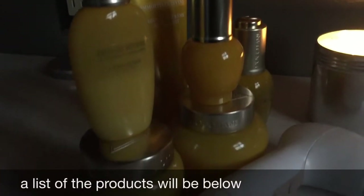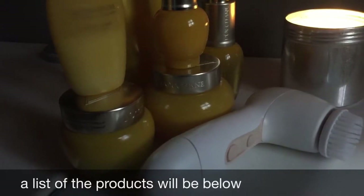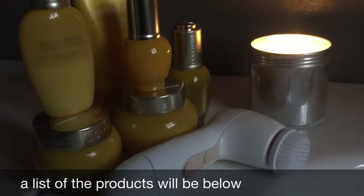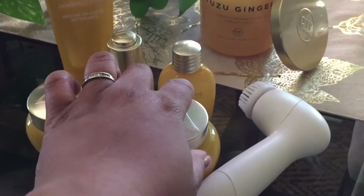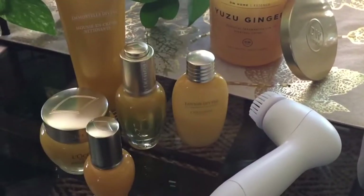I'm going to start off with my nighttime routine because it incorporates all of these — I don't necessarily use all of these for the daytime. I'm starting with the Divine Cleansing Balm. It melts right into the skin and dissolves any makeup I have on, even waterproof. I also love the fact that when you add water to rinse it off, it makes a silky lotion.